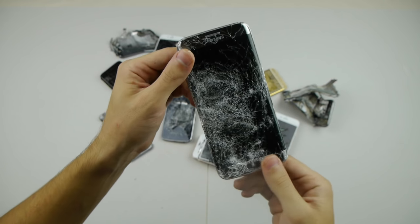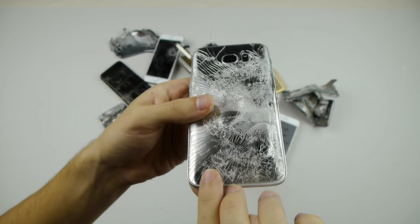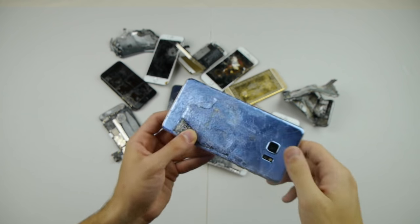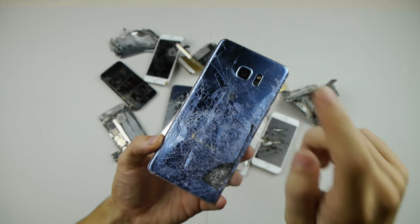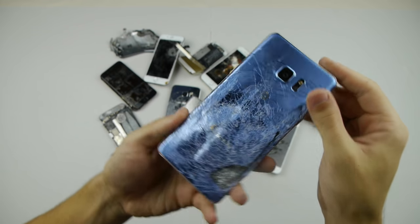Here is another hammer smash — this is the Galaxy S7 Edge. It looks pretty good. And this is the most recent one right here: the Galaxy Note 7 hammer smash. It did erupt and looks pretty nice.